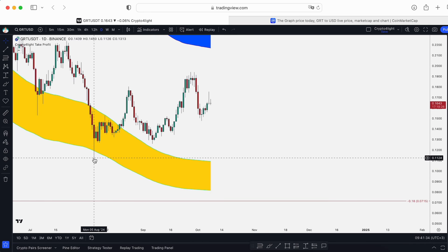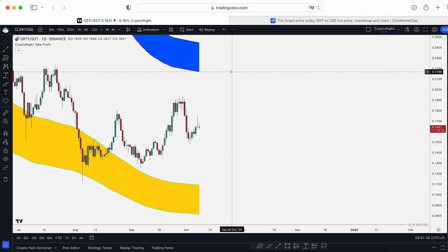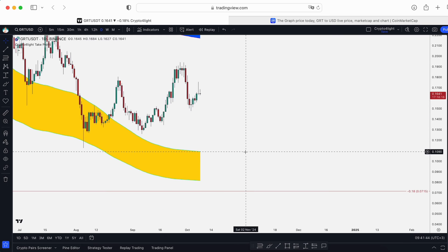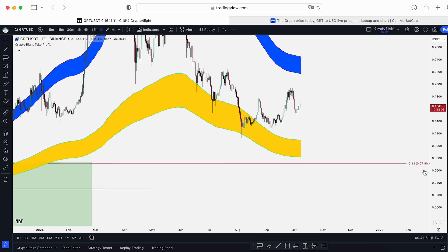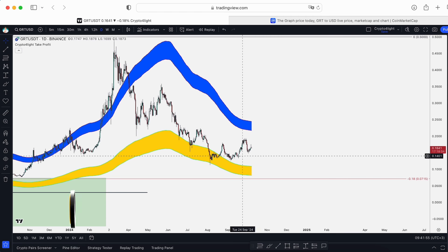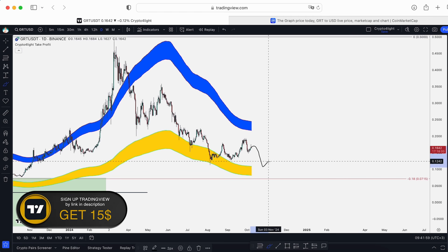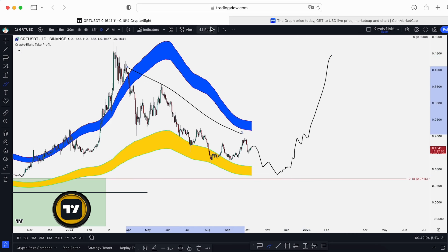On the daily time frame we dumped under the fair value, bounced, but didn't hit the take profit. Take profit now on this indicator is 21.69 cents. The buy line is 10.19 cents and the fair value on the daily time frame is around 8.17 cents. The perfect scenario is to see a drop, form a double bottom, recover back, and liquidate all that liquidity.